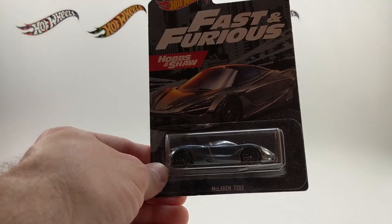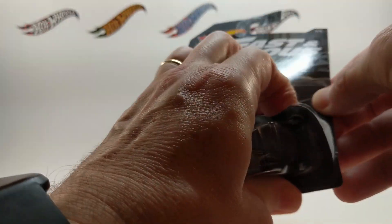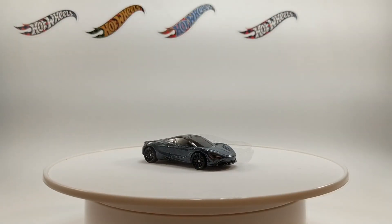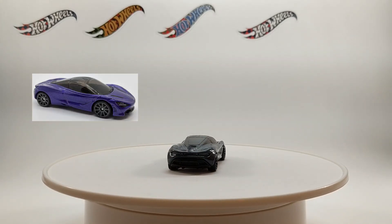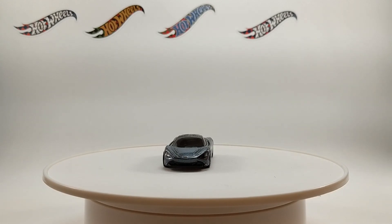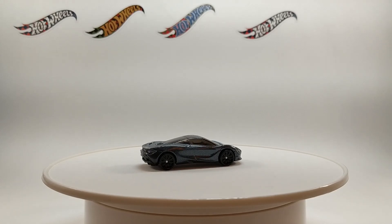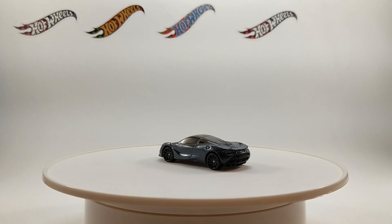Next up, the McLaren 720S. This is another one from last year's mainline series. The 2019 Hot Wheels exotic subset featured this car in both a Metal Flake purple and in a ZAMAC edition. The Fast and Furious series model is painted in Metal Flake dark gray with black 10 spoke wheels and it is sharp. Like many Hot Wheels cars, this one really needs to come out of the package to be truly appreciated. Don't leave this one on the card.